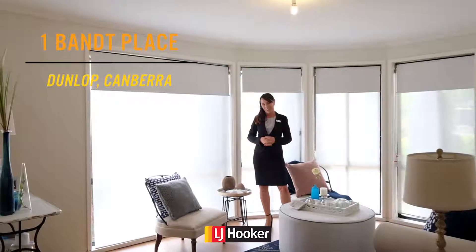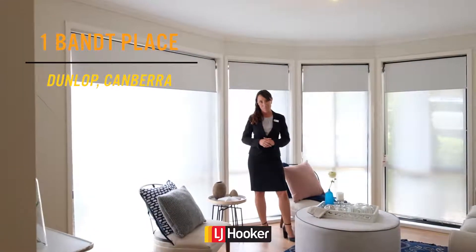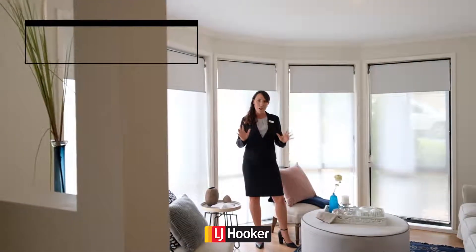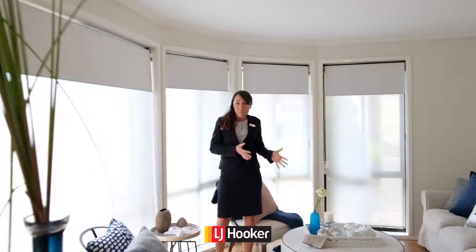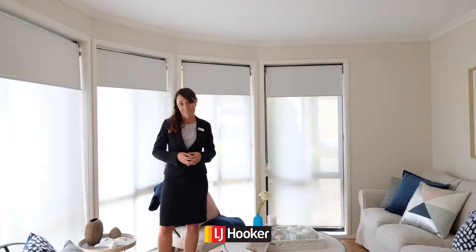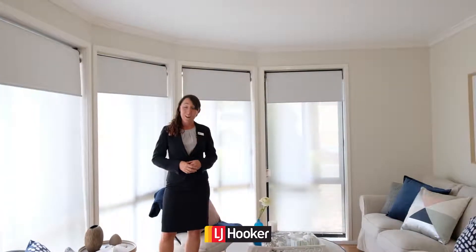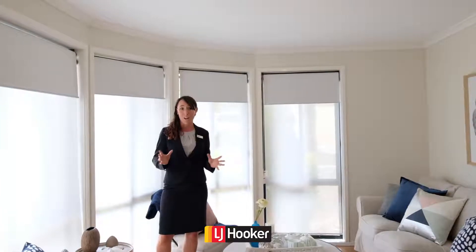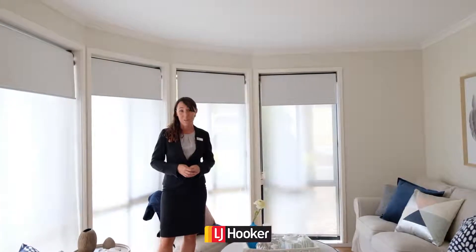It is my absolute pleasure to introduce to you one band place here in Dunlop. Completely freshly renovated and ready for you to move in. This home has been a beautiful family home in the past. It's been a well-proven investment and it's also been a great downsizer. So what its story next is really up to you. Either way, this house is sure to please all types of buyers and whatever you're looking for, I'm sure this will tick a lot of the boxes.